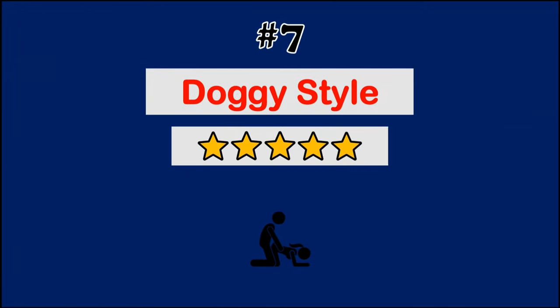At number 7, we have doggy style. It's a bit more adventurous and allows for deeper penetration, making it a favorite for many couples that are looking for extra intensity.